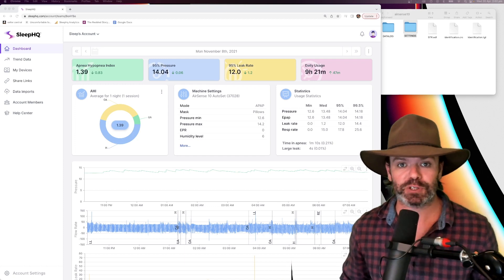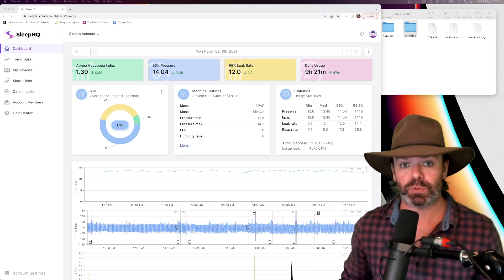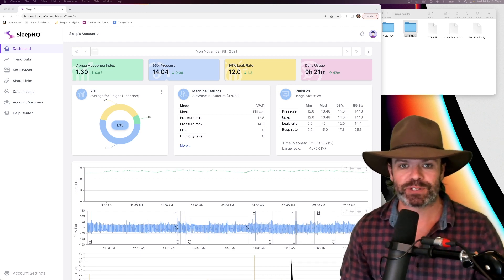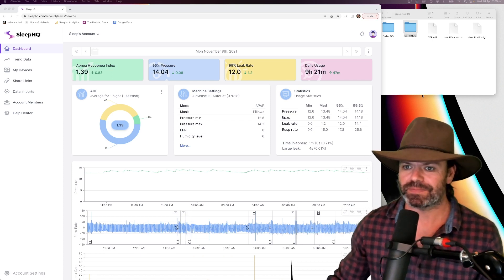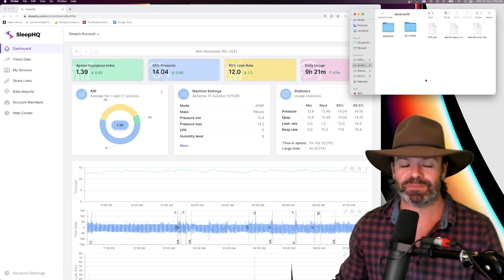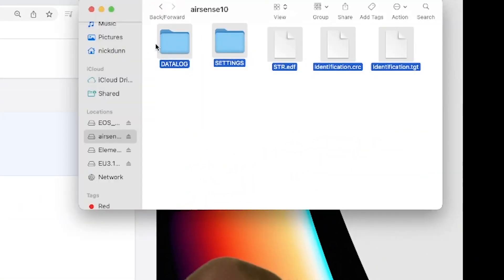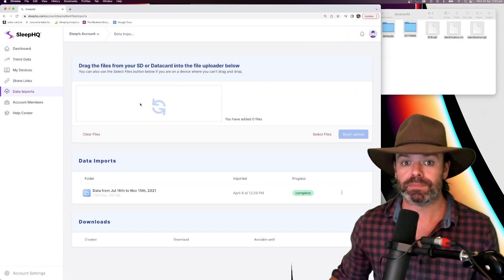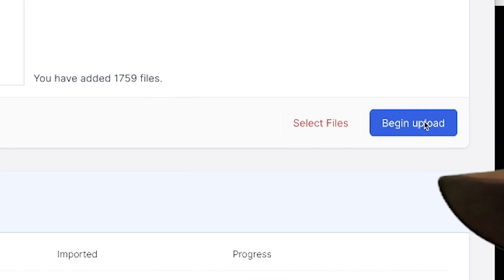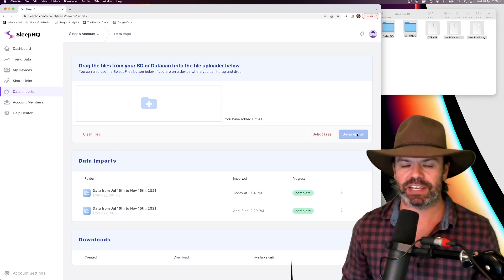So here we are on the dashboard over at SleepHQ. Let's import some data. I've taken the SD card out of my CPAP machine and put it in an SD card reader connected to my computer. The process is quite similar for mobile phones and tablets — you just need an on-the-go SD card reader, and we have tutorials in the help center to get you started. On the right-hand side, I have all the files and folders from my ResMed AirSense 10 SD card. I go to data imports on the left-hand side, select all the files and folders, and drag them onto the folder icon. I've added 1,759 files and can now begin the upload — click begin upload. It may take a little time depending on how much data you have, but just stay on the page, go make a cup of tea, and SleepHQ will do the rest.